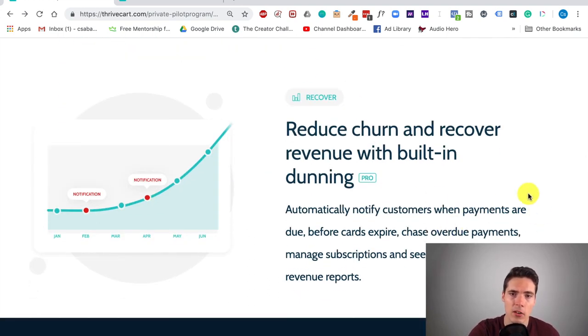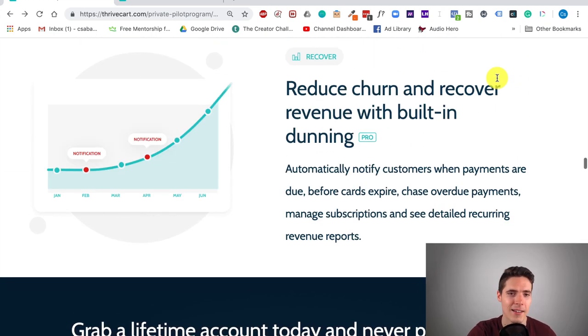Another cool thing included in the pro version is automatic dunning functionality. Dunning is a good way to recover sales if people are ghosting you — let's say you have a recurring payment option and some people disappear, some get their credit cards declined, some just don't want to pay. This functionality automatically sends them emails. You can chase overdue payments and even remind people to change their credit cards if they're about to expire. If you're selling at scale, this really shows up and basically pays for the investment within a day.